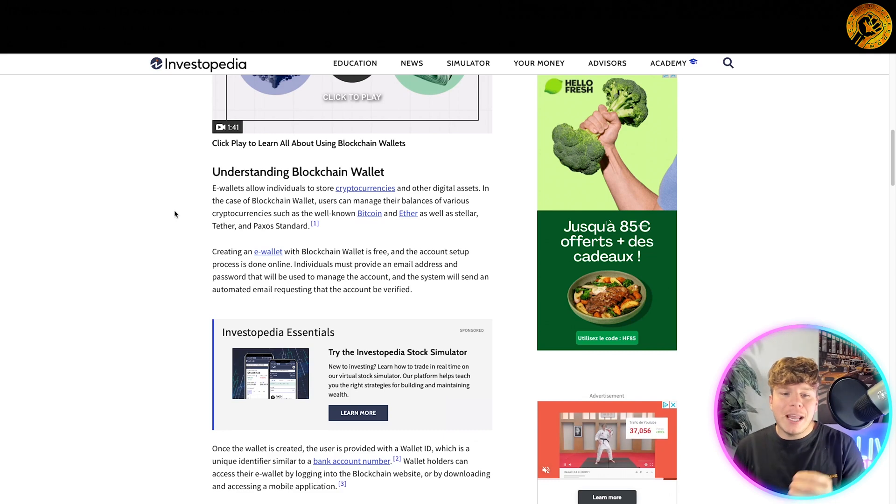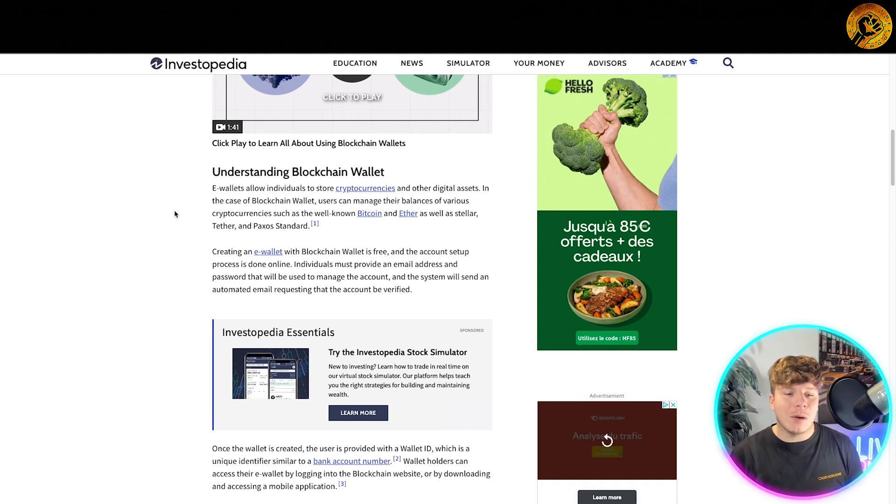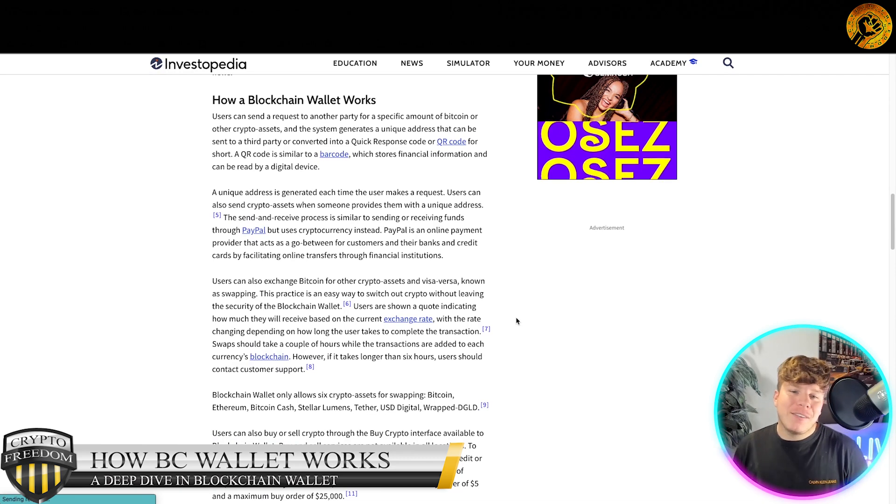Creating an e-wallet with Blockchain is free. The account setup process is done online — individuals must provide an email address and password to manage their account, and the system will send an automated email requesting that the account be verified.